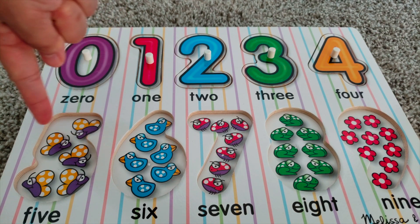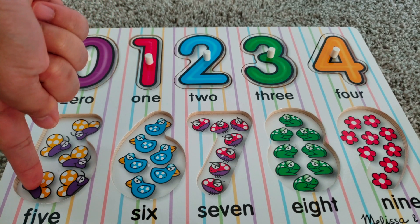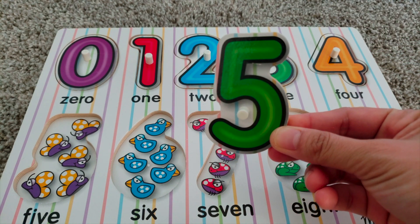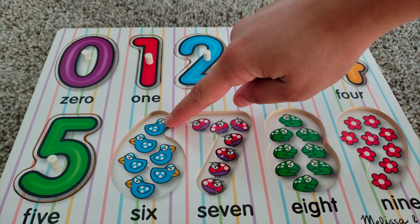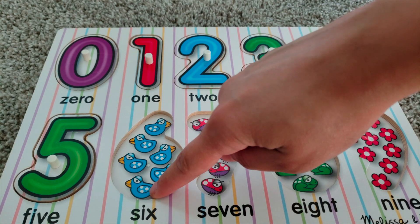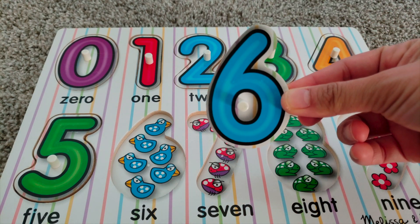One, two, three, four, five — five butterflies. Five. One, two, three, four, five, six — six ducks. Six.